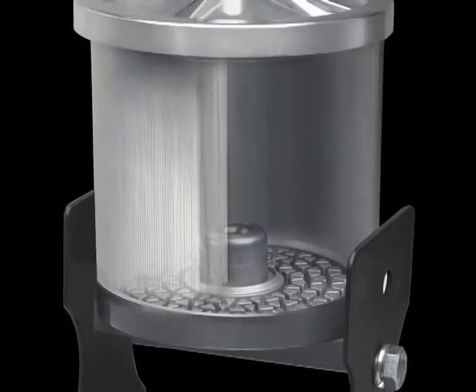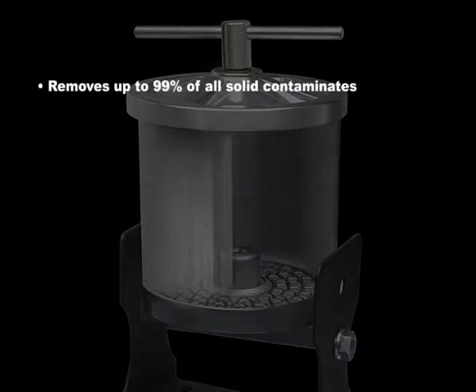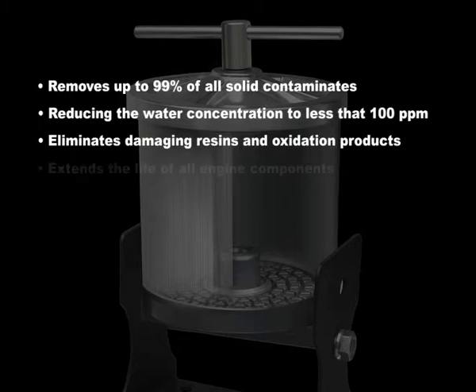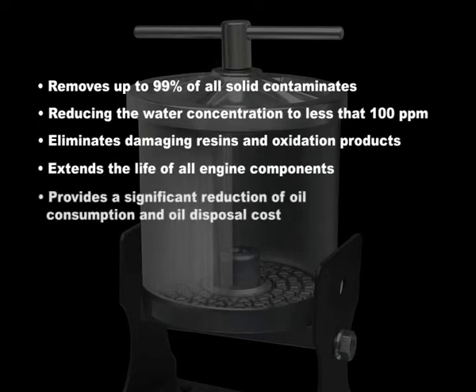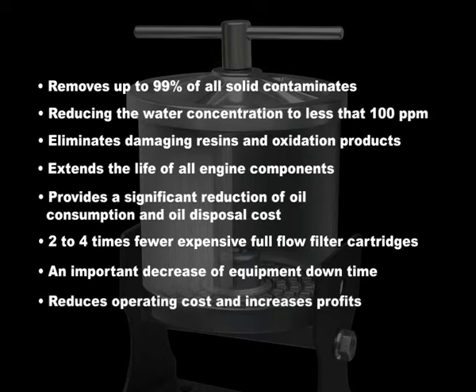Consider all the benefits of the Racor bypass oil cleaner: removes up to 99% of all solid contaminants, reducing water concentration to less than 100 parts per million; eliminates damaging resins and oxidation products; extends the life of all engine components; provides a significant reduction of oil consumption and oil disposal costs; two to four times fewer expensive full-flow filter cartridges; an important decrease of equipment downtime; and reduces operating costs and increases profits.